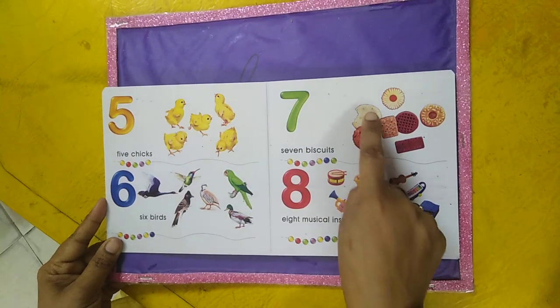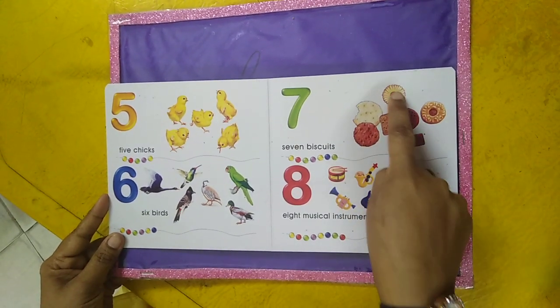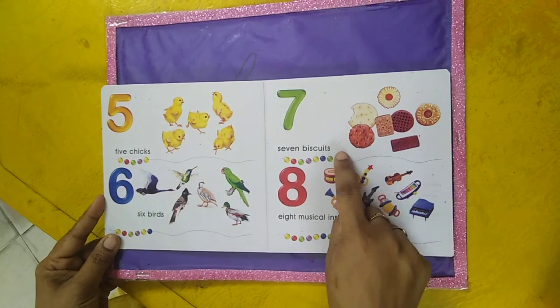Seven biscuits — one, two, three, four, five, six, seven. Seven biscuits.